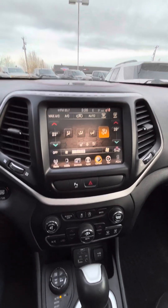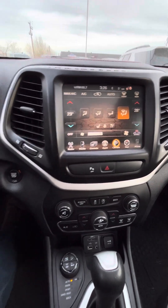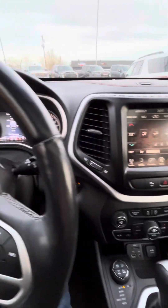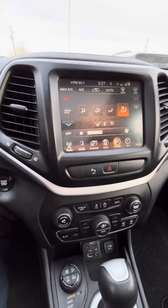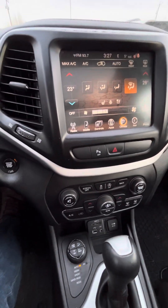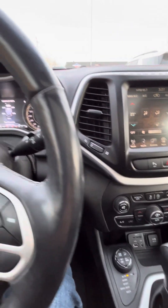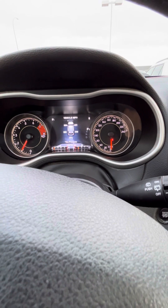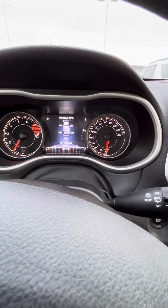Jenny, if there are any specific questions — I know you asked about rust — I did not see any rust when I looked at it myself. We do a full out-of-province inspection on the vehicle too, so I can get our sales staff to send that over to you. If there's anything you didn't see or want to see that I wasn't able to show you in the video, please let me know. I'm happy to send any more information your way. Thank you so much for the opportunity to deal with us here at Boundary Ford — appreciate it so much, and hope you have a great rest of your day.